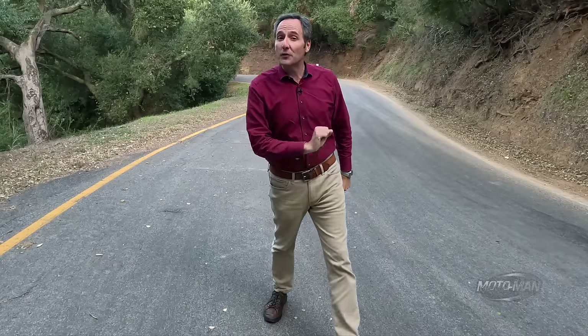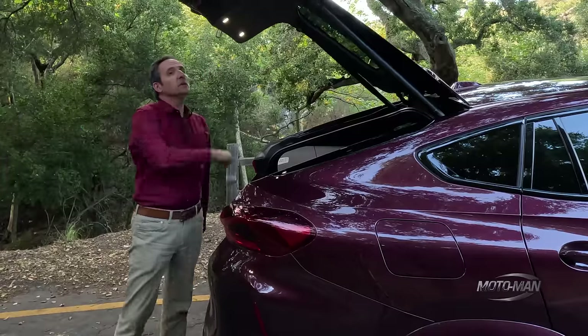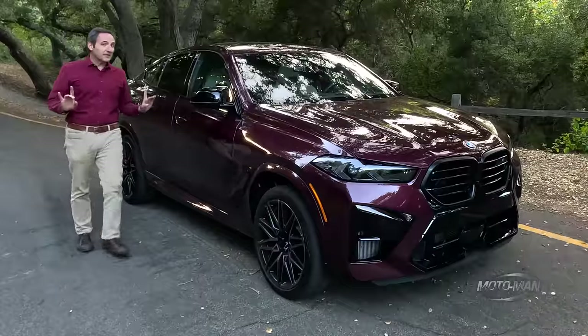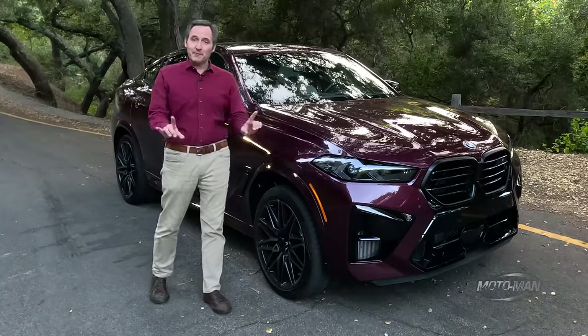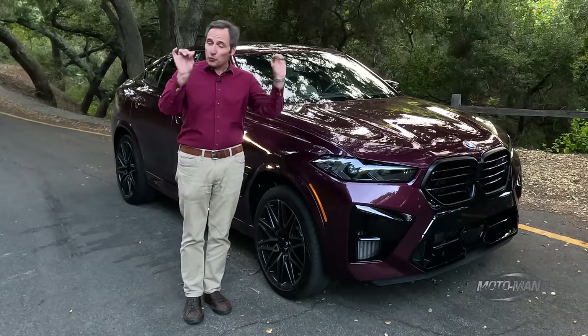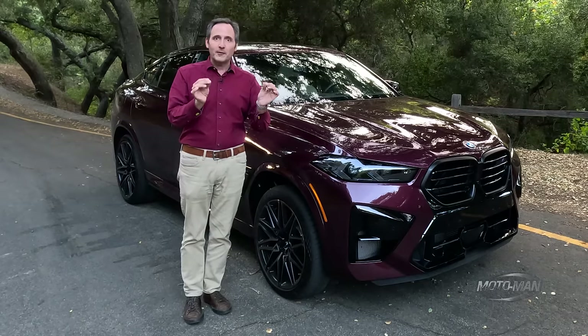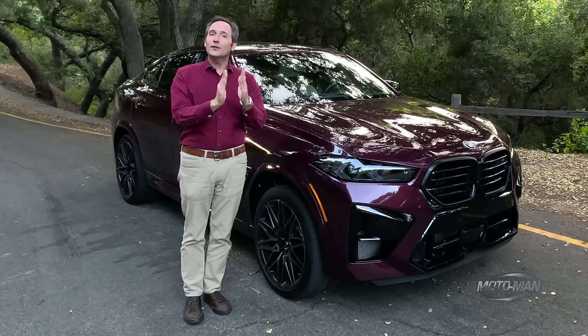Let's kick things off today with a quiz. First thing that comes to mind: what's the point of an SUV? Well, that's simple — be all things to all people. But riddle me this: what if there were an SUV that by design was trying to be off-putting to the majority, yet in the process, be incredibly desirable to the very few?